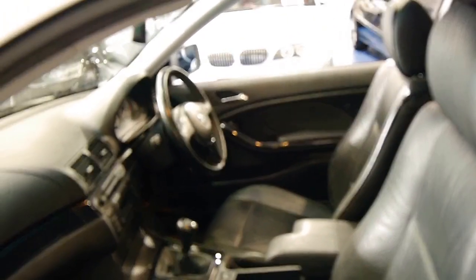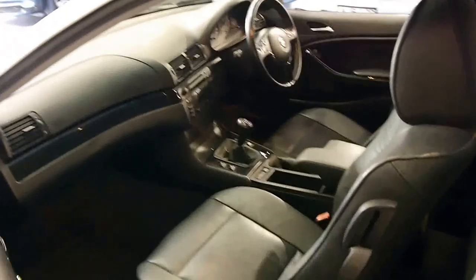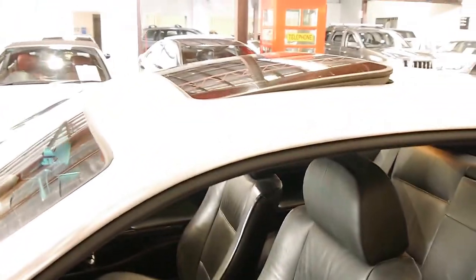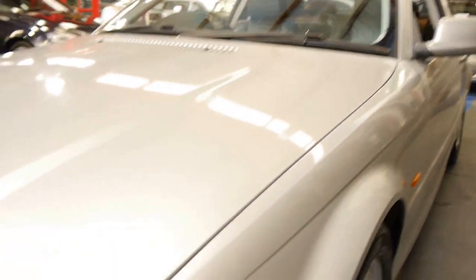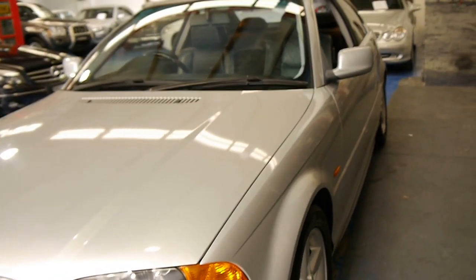The five-speed gearbox is silky smooth and the clutch seems good. It also came with cruise control — it was quite early to have a manual car with cruise control as well. The car in general does look to be very good. Even the headlights are plastic and they tend to go a bit cloudy, but these are very good also.